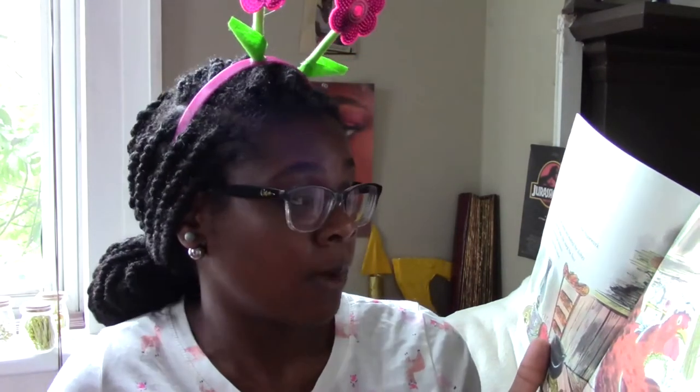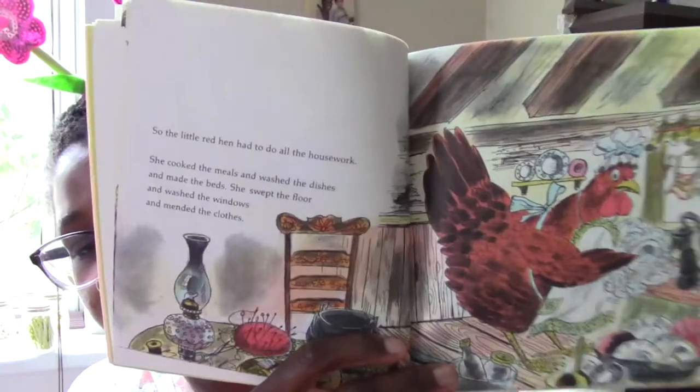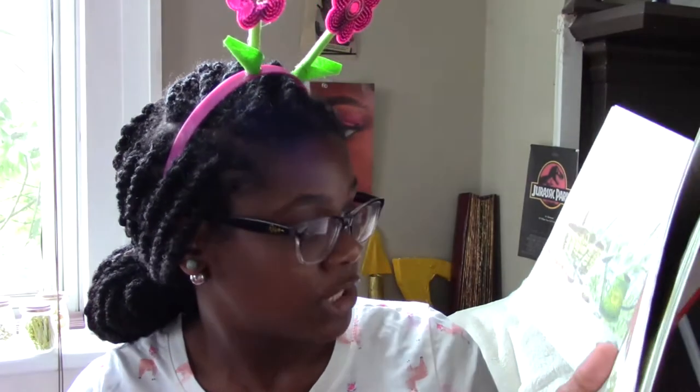So the little red hen had to do all the housework. She cooked the meals and washed the dishes and made the beds and swept the floors and washed the windows and mended the clothes — that means she fixed the clothes when they had holes in them. She raked the leaves and mowed the grass and hoed the garden. One day when she was hoeing the garden, she found some grains of wheat.